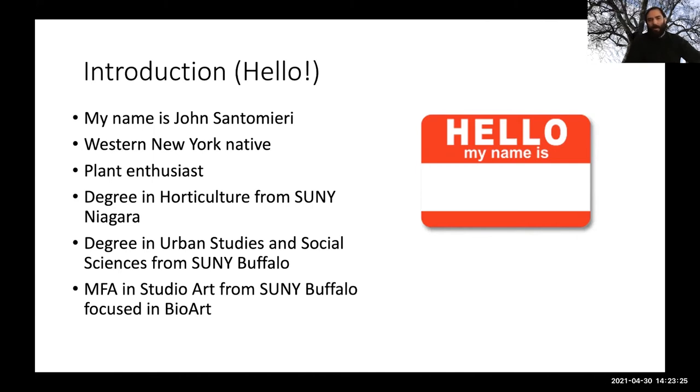I'm a plant enthusiast. My academic background is in urban studies, through which I discovered my fascination with landscape — how it ranges between human and natural iterations. I chose to pursue a degree in horticulture from SUNY Niagara and have been a practicing horticulturist for about 10 years at local institutions such as the botanical gardens, until I made my way back to UB to study bio art in the MFA studio art program.